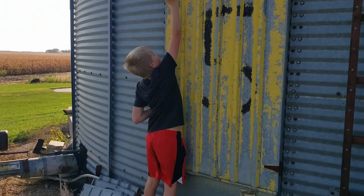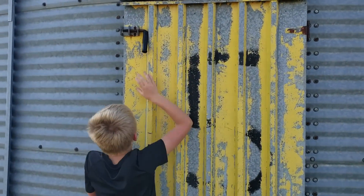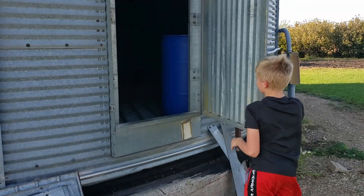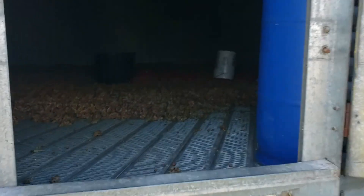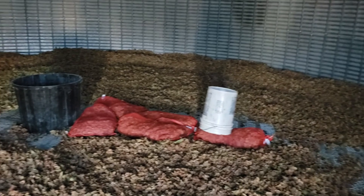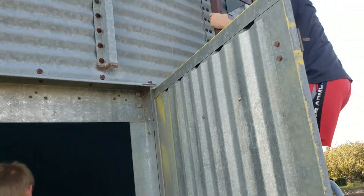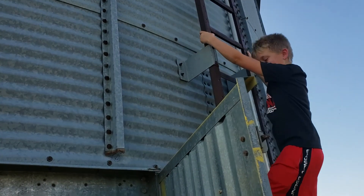Before we go, I promised the twins a look into the bin to see all the hazelnuts drying down, so let's take a look. That'll do it — end of the day here at Hazel Acres. Thanks for hanging out with us. I hope you found it interesting. Please like, share, and subscribe.